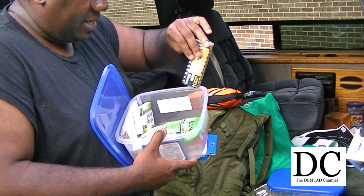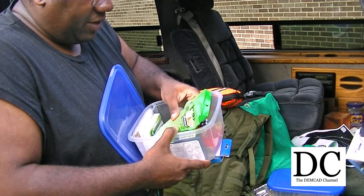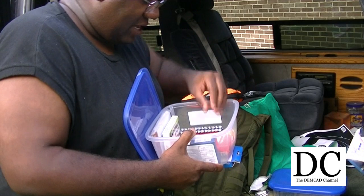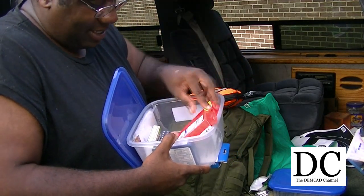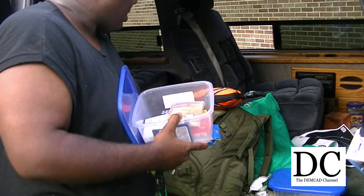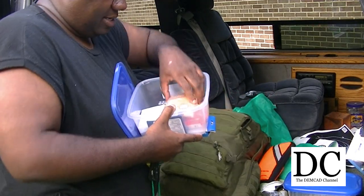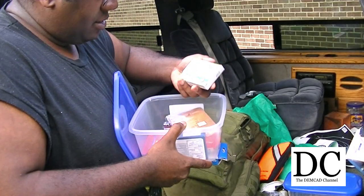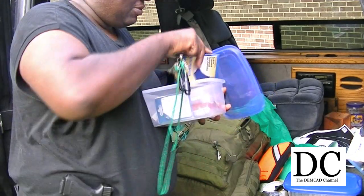I even threw in some cheap batteries from Harbor Freight, some foot relief — not really emergency first aid stuff, but it can be really comfortable. Little things can matter in a bad situation. Wet wipes. I don't have any children, but who knows. A little poncho — I already have a real poncho, but in case there's another person with me. There's a little Advil and more pain relief. This just gives you options.